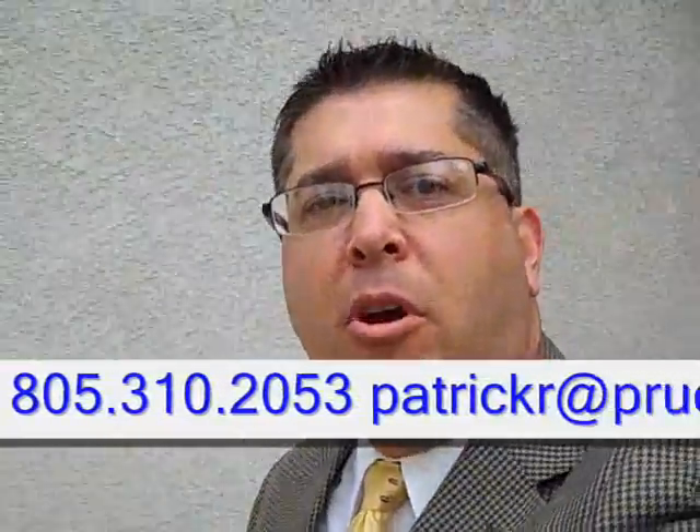So if you need any more information regarding this property that I just mentioned, please go ahead and call me at 805-310-2053, or you can email me at patrickr.prucc.com. Thank you very much and have a wonderful day, goodbye.